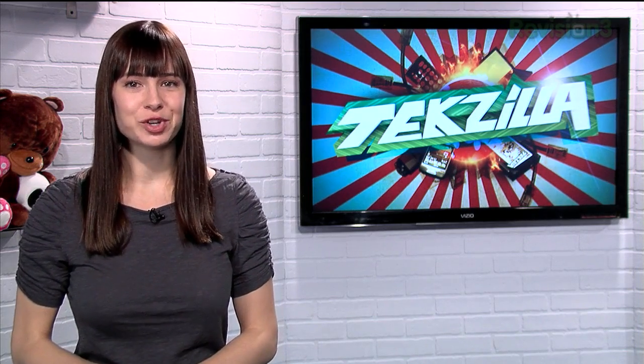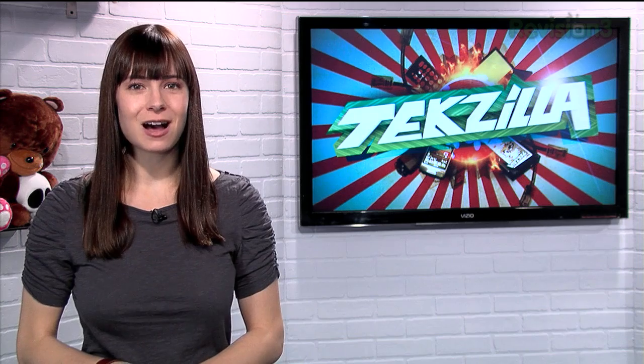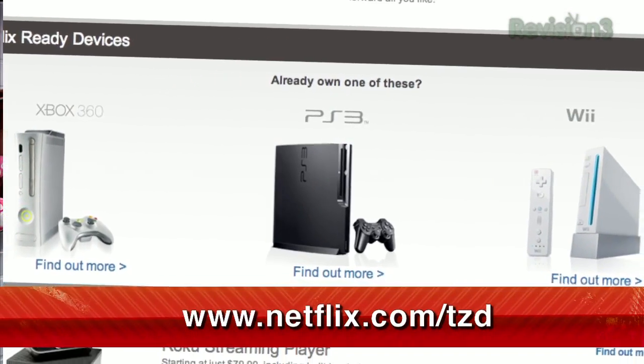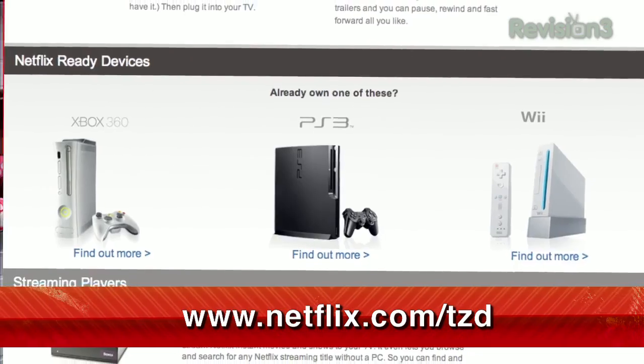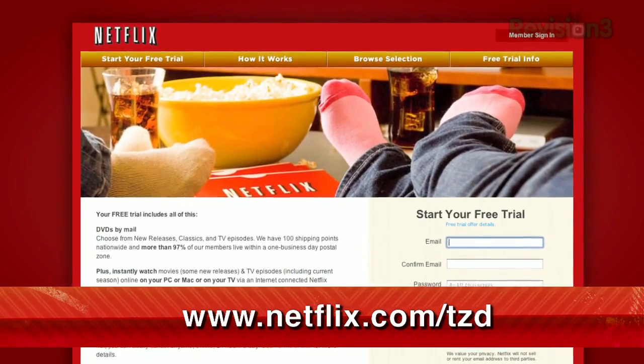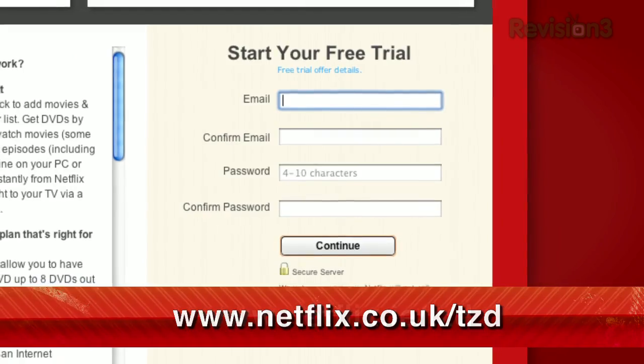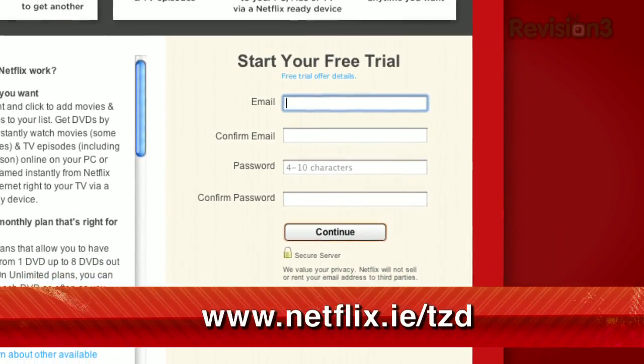For a limited time, get your free trial membership. Just go to netflix.com/TZD and sign up now. Netflix is now available in the UK and Ireland. Our viewers there can get the same free trial as in the US — just check out netflix.co.uk/TZD or netflix.ie/TZD.